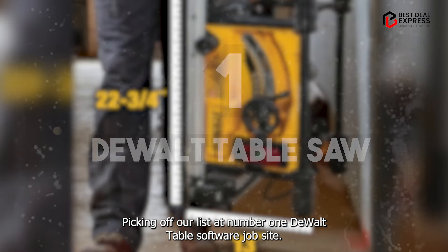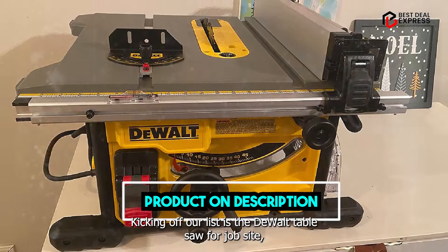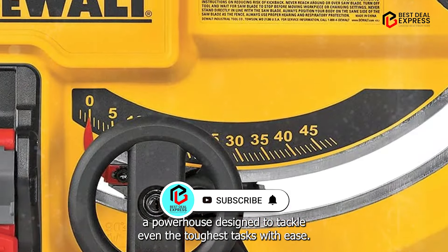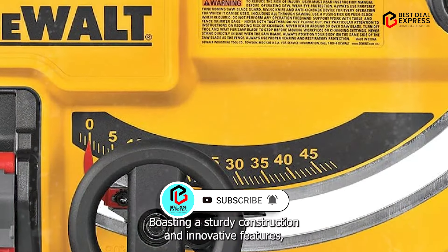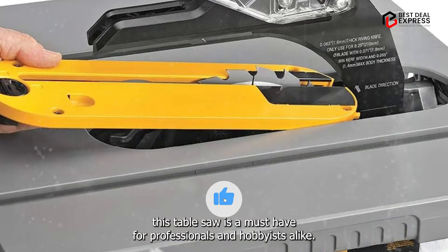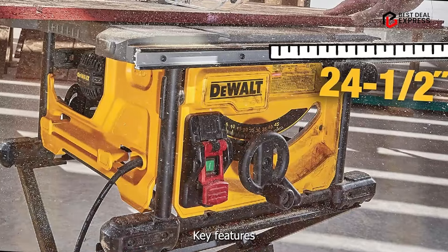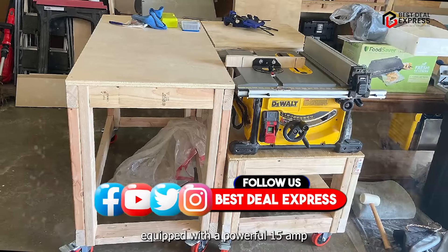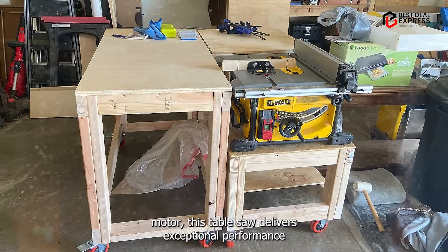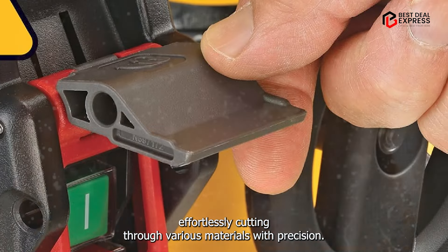Kicking off our list at number one is the DeWalt Table Saw for Job Site, a powerhouse designed to tackle even the toughest tasks with ease. Boasting a sturdy construction and innovative features, this table saw is a must-have for professionals and hobbyists alike. Equipped with a powerful 15-amp motor, this table saw delivers exceptional performance, effortlessly cutting through various materials with precision.